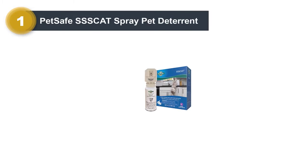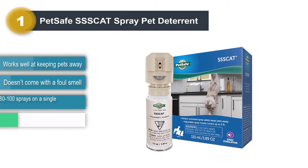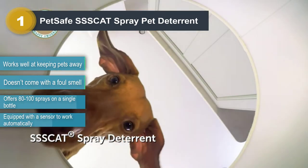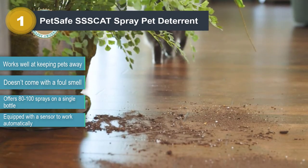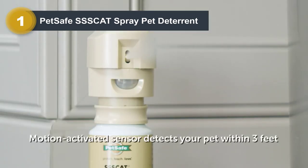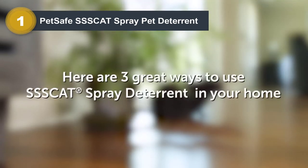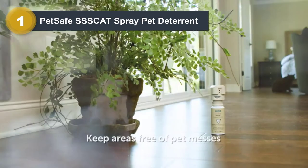Number 1: PetSafe Ciscat Spray Pet Deterrent. This is the most advanced pet deterrent spray on the list today — the PetSafe Ciscat Repellent Spray, which is automatic. It will automatically spray the solution once a pet comes near the bottle. It is equipped with a responsive sensor which has a range of 3 feet. When the sensor detects movement within range, it releases the solution.